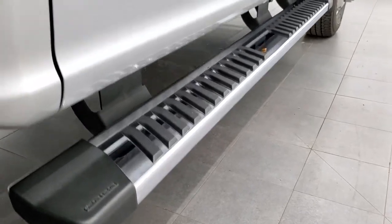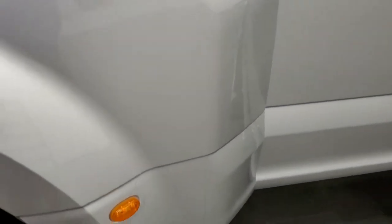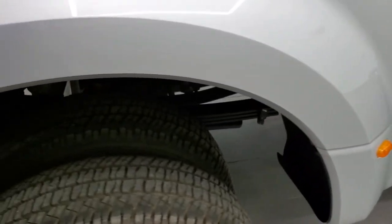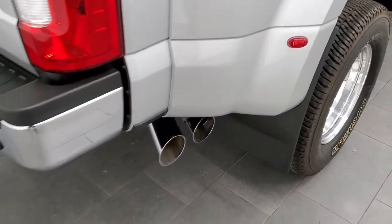It comes with the factory chrome step bars. Box side looks really good — I didn't see any rock chips or anything. It does still have the 3M tape on the dually tub there. You can see the chrome tipped exhaust — pretty sure this one has the chrome package on it.